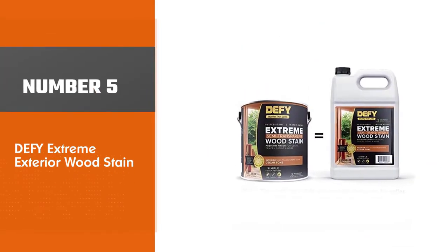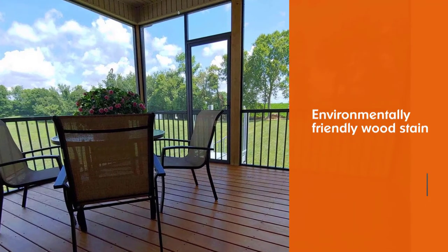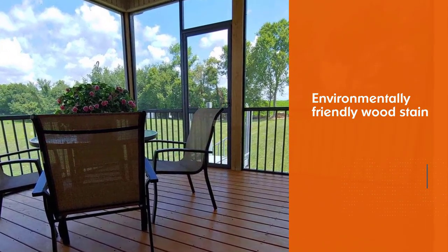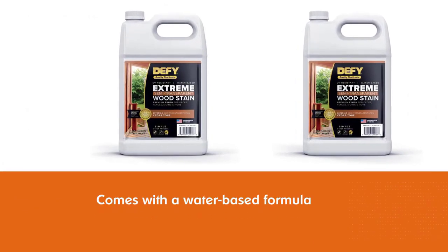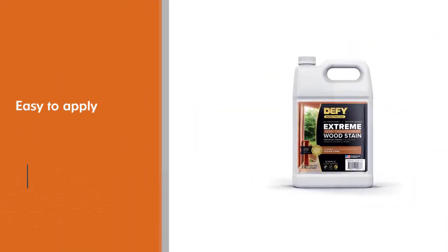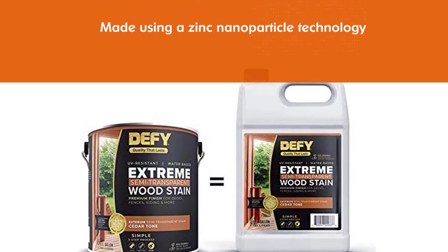Number 5: Defy Extreme Exterior Wood Stain. Defy is a super formula, environmentally friendly wood stain that is water-based, semi-transparent, and easy to apply for a natural matte finish on your next deck staining project. Made using zinc nanoparticle technology, these small zinc particles in the stain are designed to reflect UV rays and preserve the color of the wood. Defy Extreme Wood Stains are made with the highest quality resins available, offering better resistance to fading and darkening.